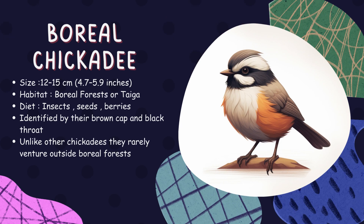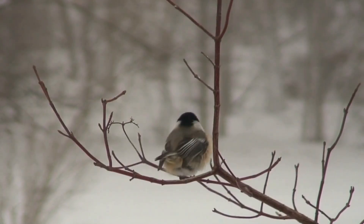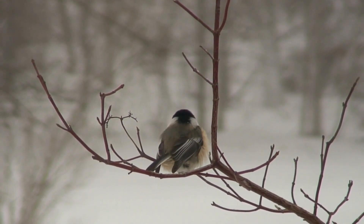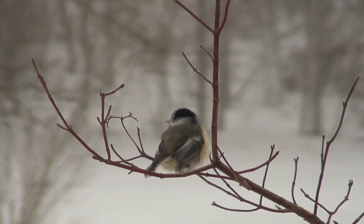Boreal chickadee. This tiny bird is a year-round resident of North America's boreal forests, where it endures long winters by storing seeds during summer months and retrieving them when food becomes scarce.